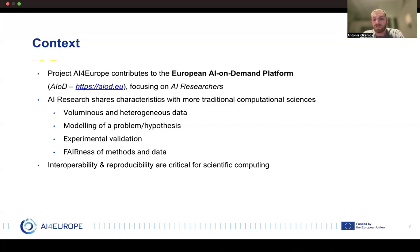AI research has a lot of things in common with other, more traditional computational sciences. We as AI researchers have to be able to store and process very large and possibly very different datasets in the most efficient way possible. Also, our problems as well as our hypotheses must have a direct way of modeling, and after the modeling we need a way to test them. Because we're talking about science, we need to follow the principles of open science, ensuring the FAIR principles: that the methods and data we produce are findable, accessible, interoperable, and reusable.